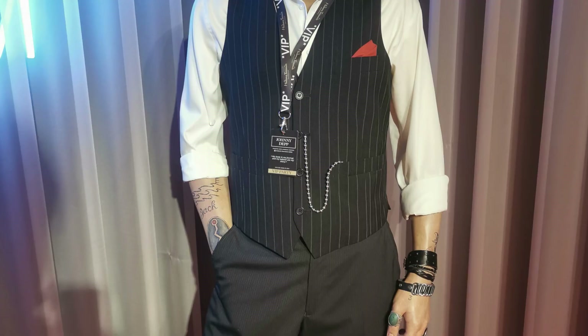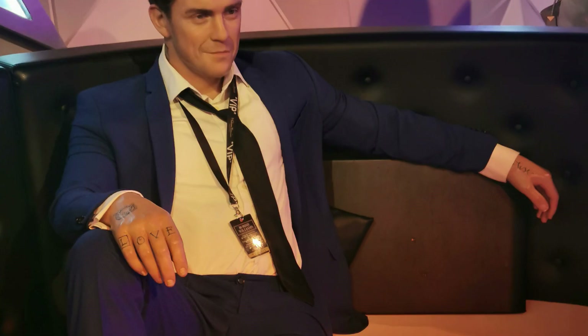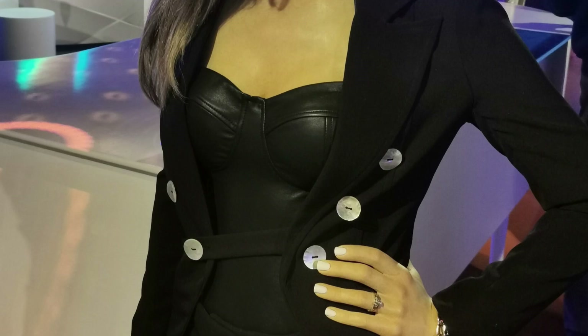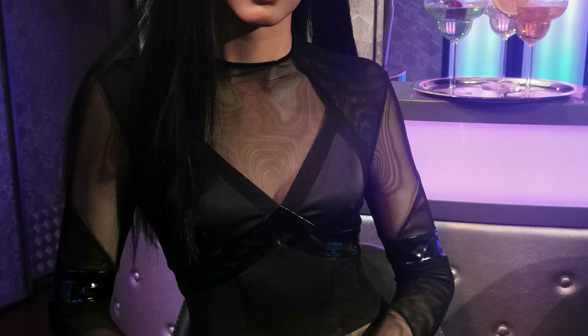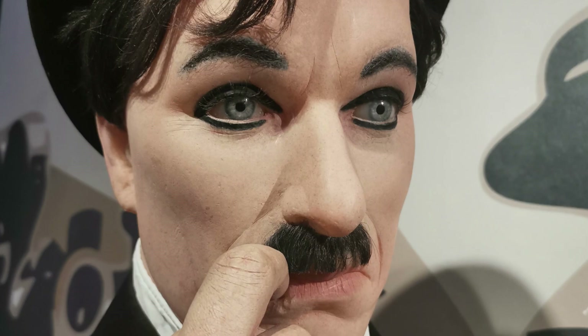Madame Tussauds is always good fun to visit. I've been to the one in Vienna, Istanbul, and also Amsterdam. I'd recommend getting the combo tickets here with the Amsterdam Dungeons, basically to save some money and visit both places. I stopped by here and then visited the Amsterdam Dungeons almost directly after. Make sure you go early or time it based on their opening times, as sometimes they'll assign you a time slot to the dungeon on your ticket.